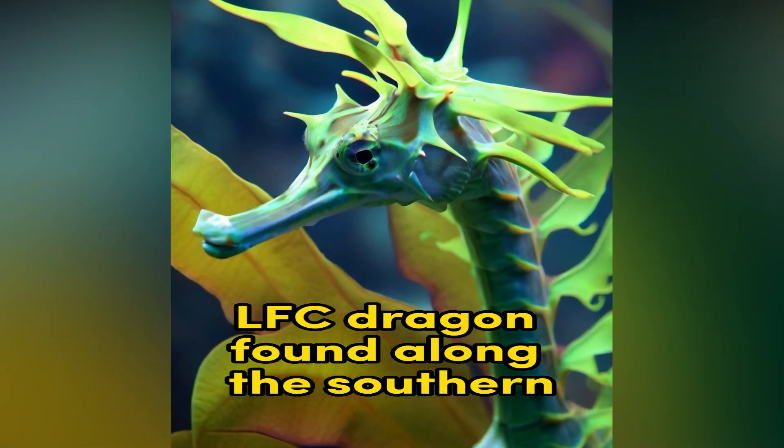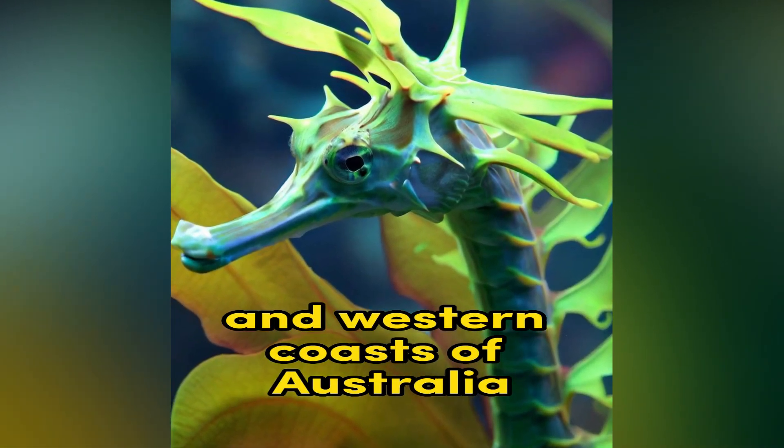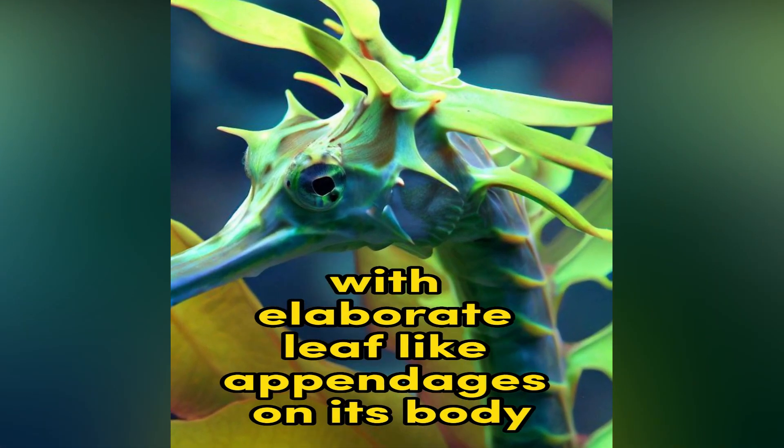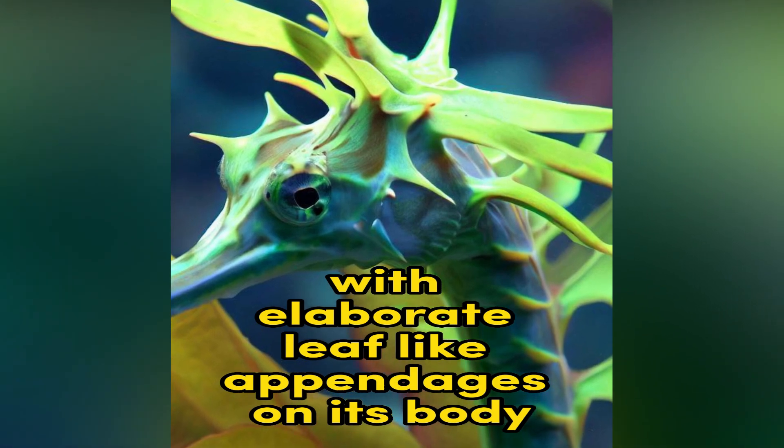Leafy Sea Dragon. Found along the southern and western coasts of Australia, the Leafy Sea Dragon is a marine fish that resembles seaweed, with elaborate leaf-like appendages on its body.